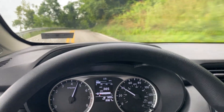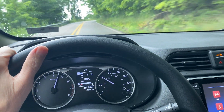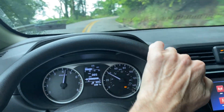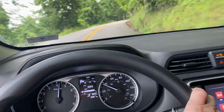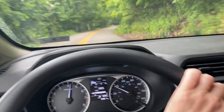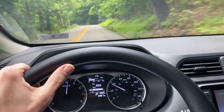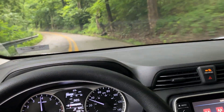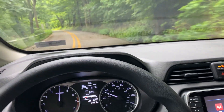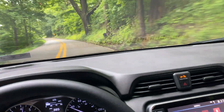On my 2020 and 2021 Versa, I noticed that at about 5200 RPMs under full throttle acceleration, it would give an effect similar to a Honda VTEC — the engine would get louder and there would be a slight burst of power. This 2023 does not appear to do that.